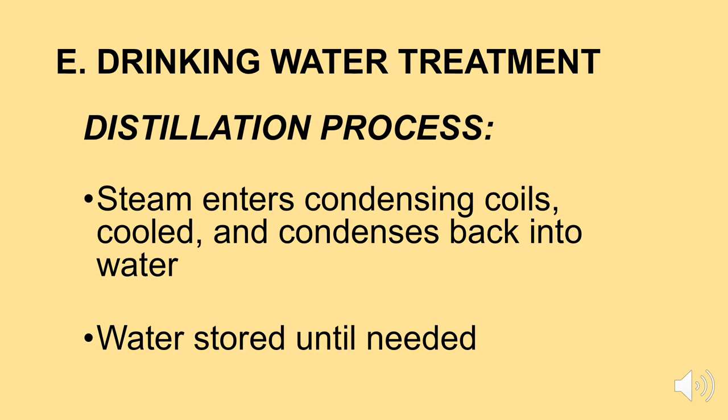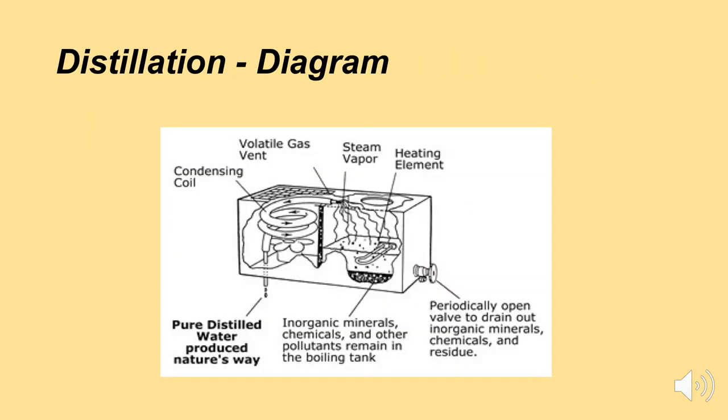Distillation is a fairly simple process. Looking at a diagram: incoming water sits in a stainless steel tank, you turn on the electricity, and the water starts to boil. As the water boils with a heating element, it turns into steam, then enters condensing coils which cool that steam back into water. That water that comes out is distilled water — very high quality. You put it in a storage tank and use it as needed.